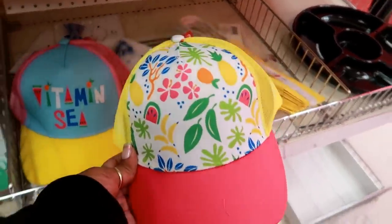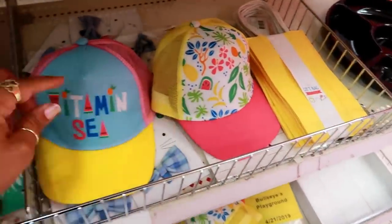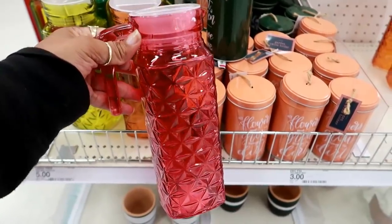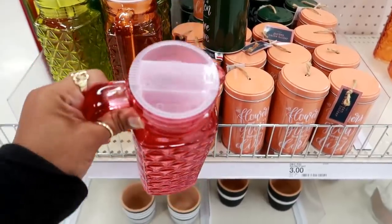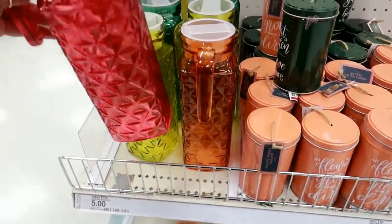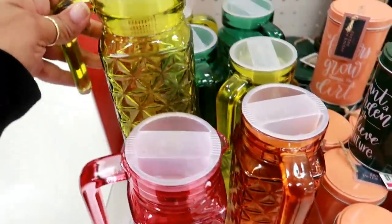Oh that's a cute little hat — these are three dollars and that one says 'Vitamin C.' Oh look at these containers, super cute — you can twist it to open it at the top. These are three dollars. I see that color, I see orange, yellow.